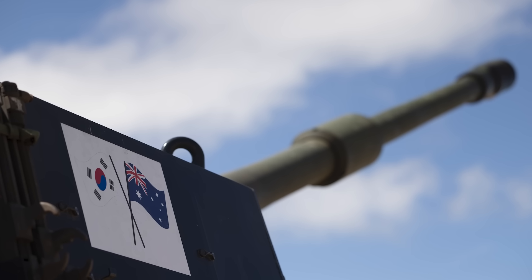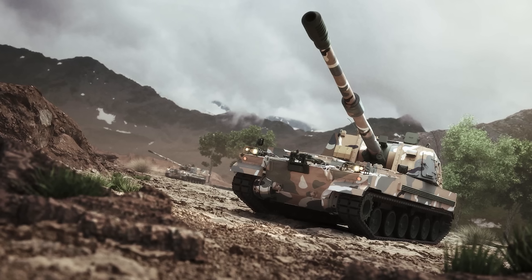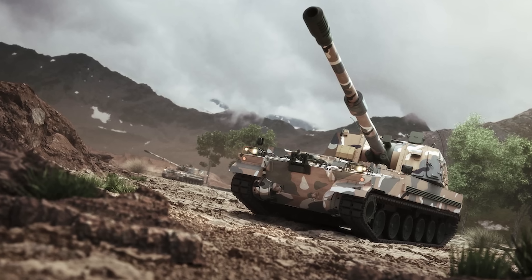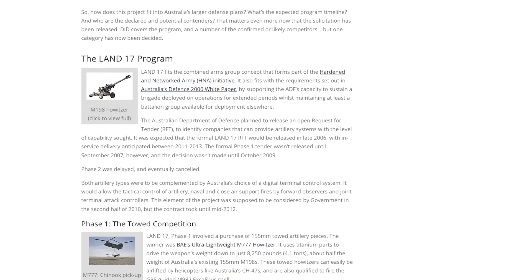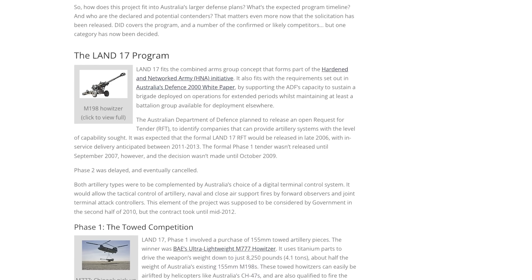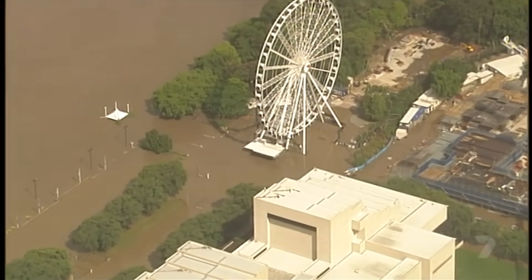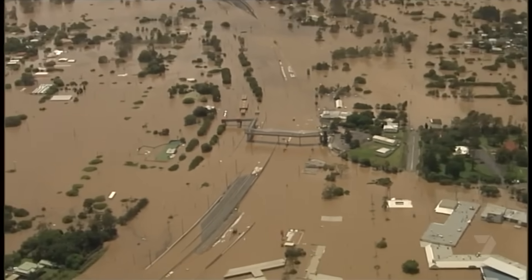Acquisition planning for the Huntsmans dates all the way back to 2005, when Australian and South Korean Defence Ministers discussed the potential for Australia to acquire K9 Thunders. By 2010, the K9 was being evaluated by the Australian Army and later that year became the preferred bidder for Australia's Land 17 Artillery Replacement Program. In 2012, in an arguably short-sighted decision by the Gillard government, the project was cancelled after its funding had been redirected to recovery from the 2011 Queensland floods.